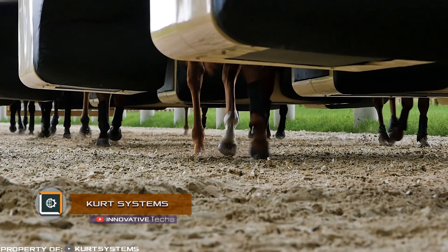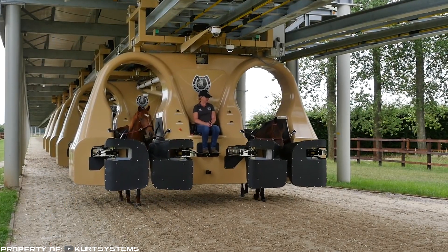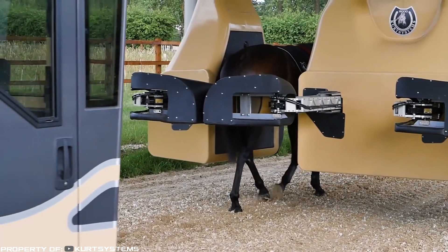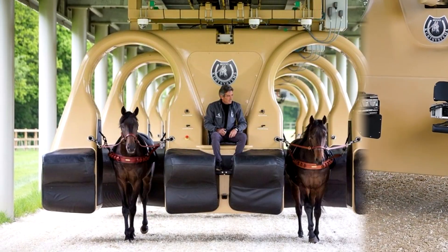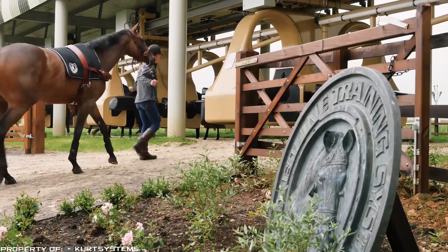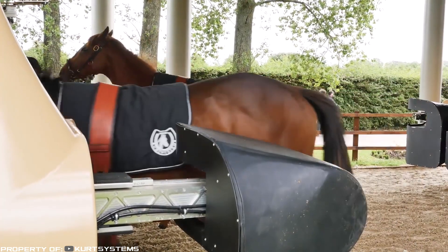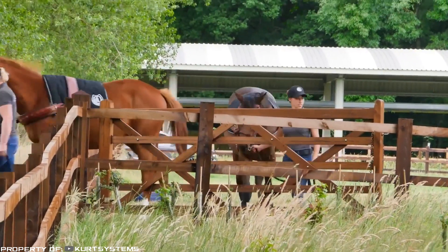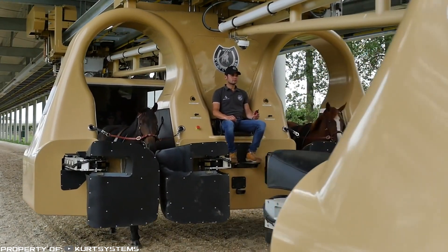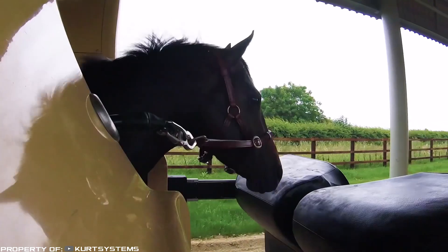Curt Systems is a complex that helps in the preliminary preparation of young racehorses for training. It trains young horses in carefully controlled, safe conditions, eliminating human error. Young stallions quickly adapt to the system of preliminary training, prepared in accordance with their psychological and anatomical features. Curt Systems improves athletic ability, reaction speed, strength, and endurance of horses, which reduces the risk of injury during training.